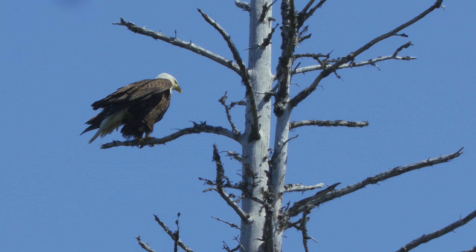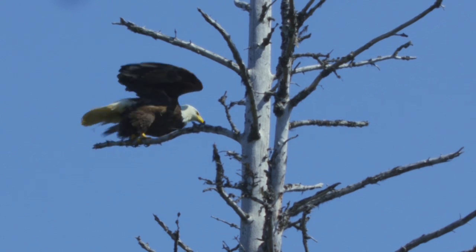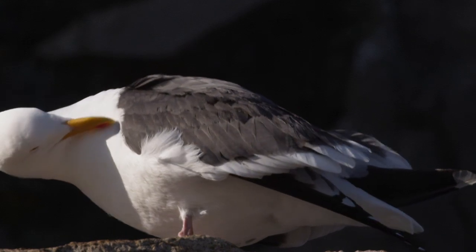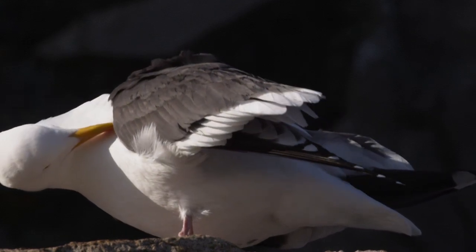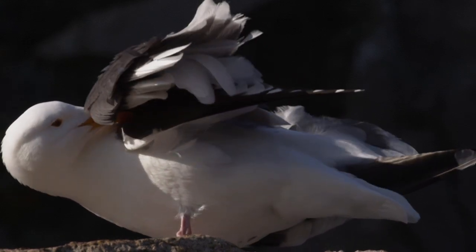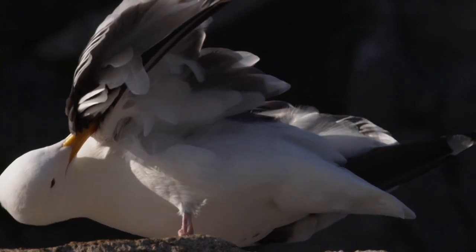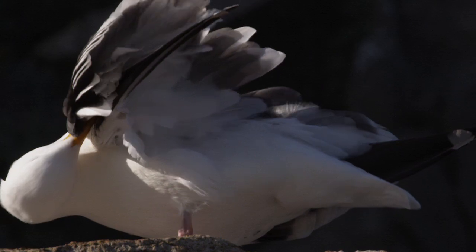Feathers do a lot of different things really well, and they're very specialized in the way they're designed. Birds are covered by several types of feathers. Closest to the skin, a soft, thick coat of down provides excellent insulation.